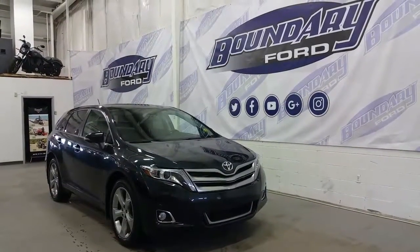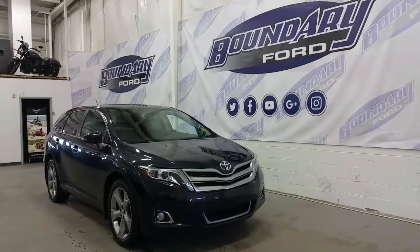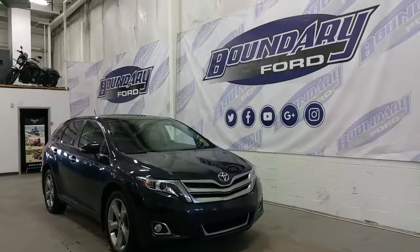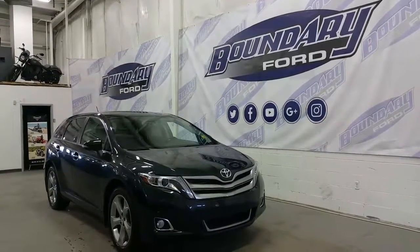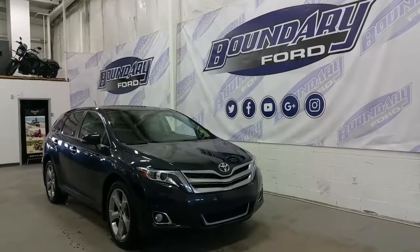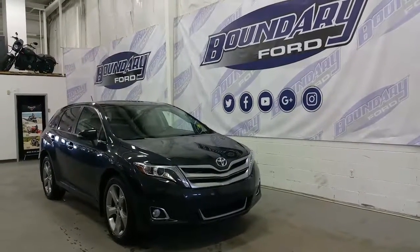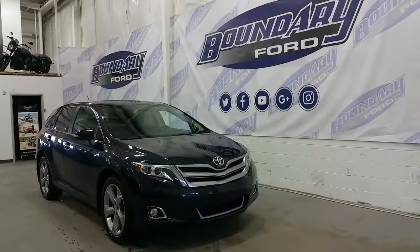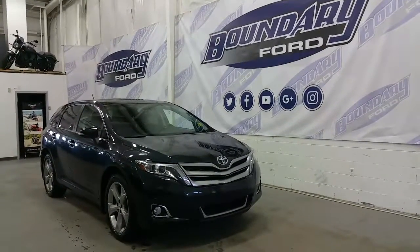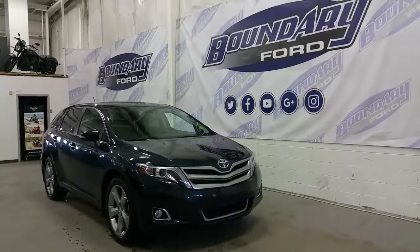If you have any additional questions about the Toyota Venza, please don't hesitate to give our professional and friendly sales staff a call at 780-872-7755, or stop by for a demo drive at 2502 50th Avenue in the border city of Lloydminster, Alberta and Saskatchewan. Don't forget to follow us on Twitter, Facebook, YouTube, Google+, and our Instagram accounts. We thank you for taking the time to shop with us here at Boundary Ford.